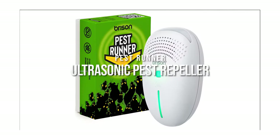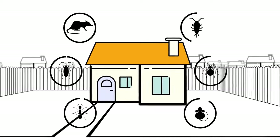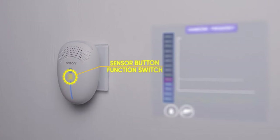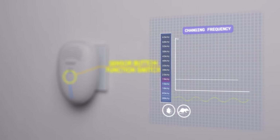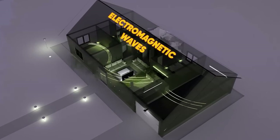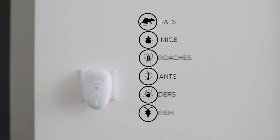Pest Runner Ultrasonic Pest Repeller. Household pests seem to be winning the war at the moment, but we might just have a solution on our hands. This gadget produces ultrasonic sounds, bionic noises, and a strong electromagnetic field all working together to scare those rodents, cockroaches, and insects away.